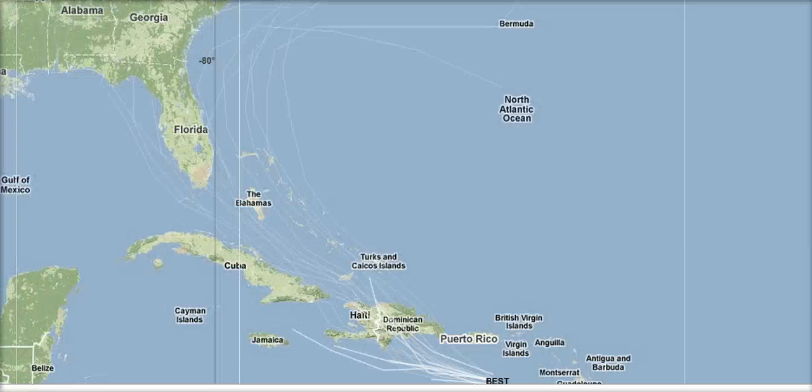Looking at the ensembles from last night's 0Z UK Met run — the center point of these tracks shows exactly the track I had yesterday: over the central Dominican Republic, making a slight bend west-northwestward as the ridge builds to the northeast of the storm, taking a pass within 200 miles of Florida, and then curving out to the northeast. This is exactly the track I had yesterday.